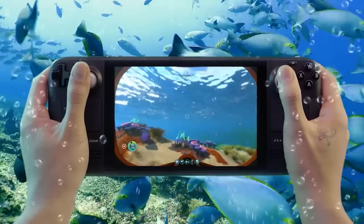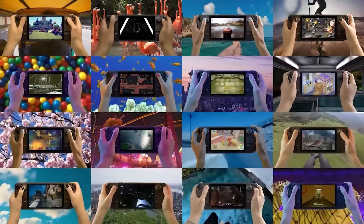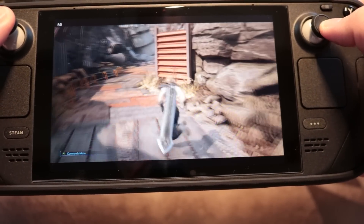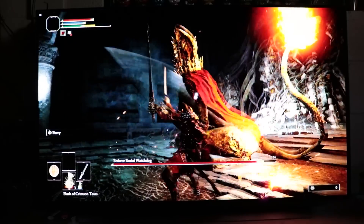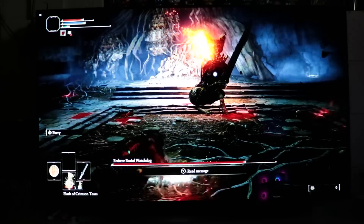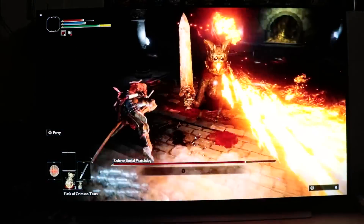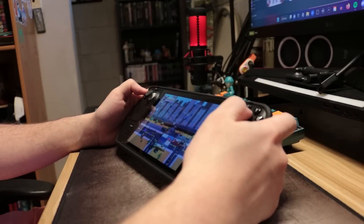With all the talk about the Steam Deck's positive features, we must consider the device's downsides. Battery life on the Deck varies between games. The Deck's battery life weighs greatly depending on what games you are playing. If you're playing graphically intensive games like Final Fantasy VII Remake or Elden Ring, the game can drain the battery and your system will die within two hours. But if you're playing a 2D platformer or something a little bit older, the battery can last up to five to eight hours, depending.